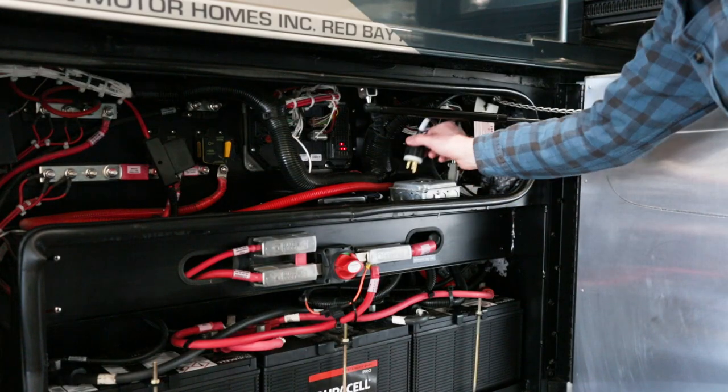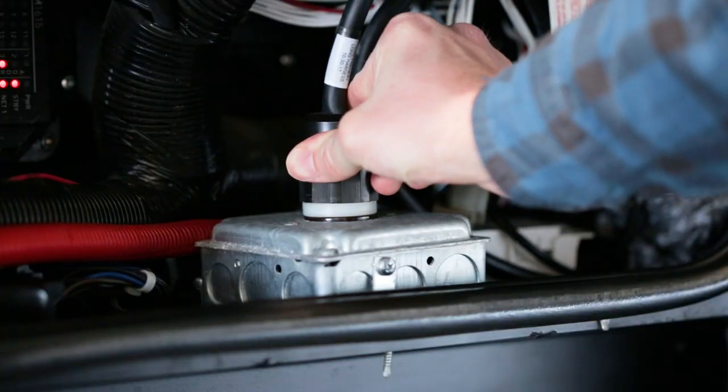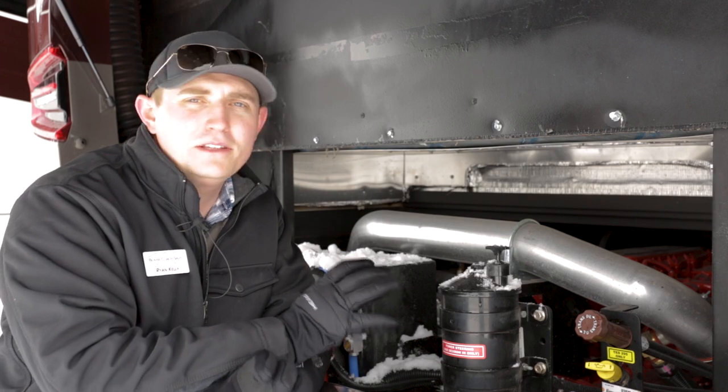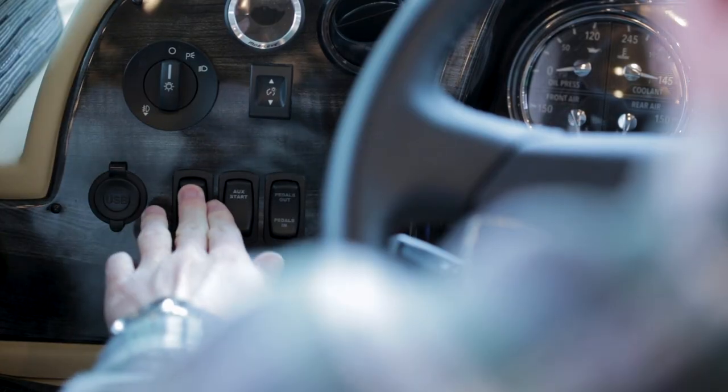You can do this a couple of ways: by plugging into your block heater, or some models of your Aqua Hot have an engine preheat loop that allows you to heat up the engine compartment from the comfort of inside your coach.